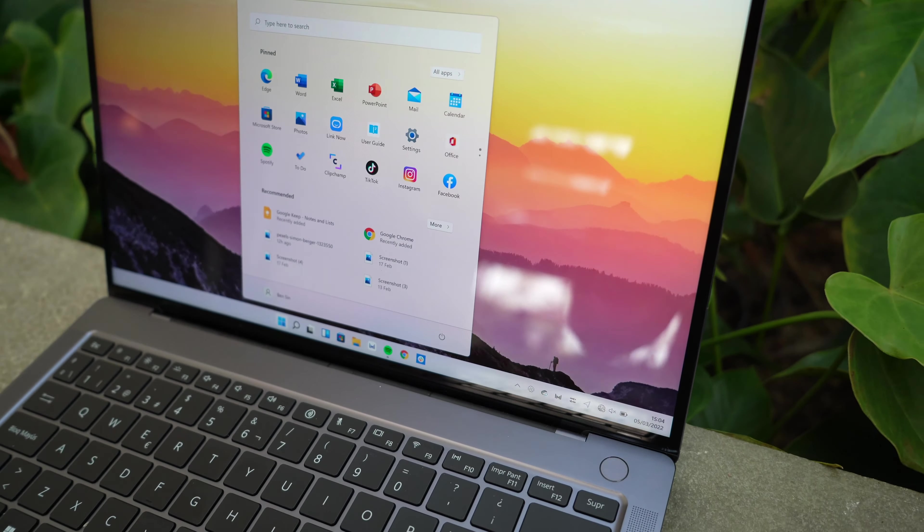With that said, for more casual office usage — like if you're just writing Word documents, surfing the web, doing basic photo editing in Adobe Lightroom — this machine is absolutely more than powerful enough. There's 16 gigs of RAM in there with 1TB of storage.